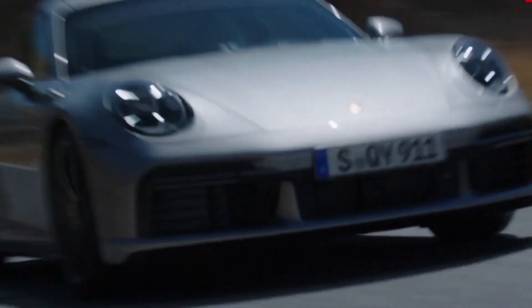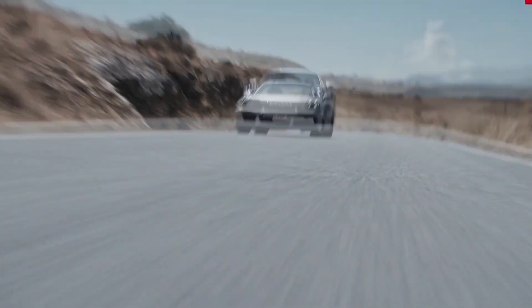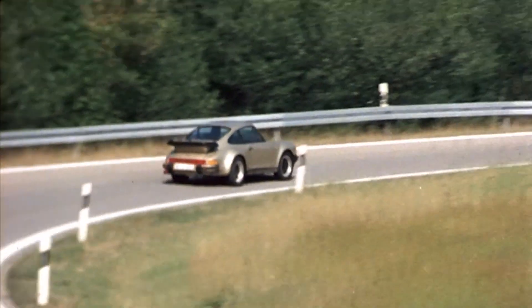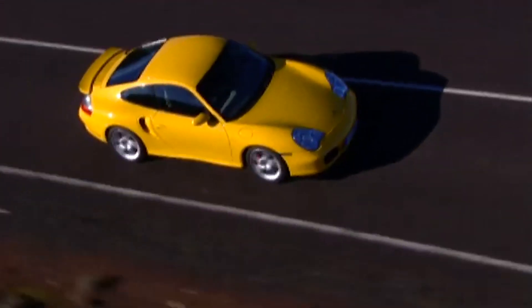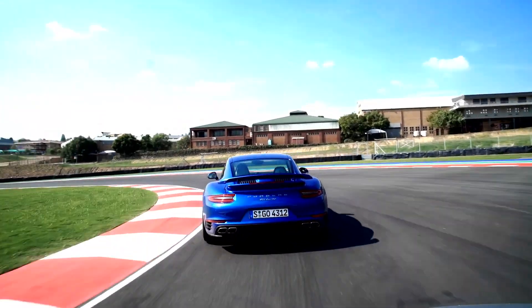Whether it's the forebear from 1975 or the 992's perfection down to the last detail, they have all claimed and can still claim to be the worldwide benchmark for performance-oriented sports cars — something every generation has lived up to.